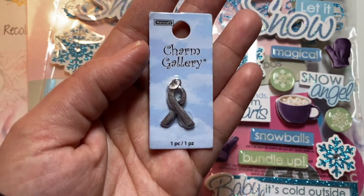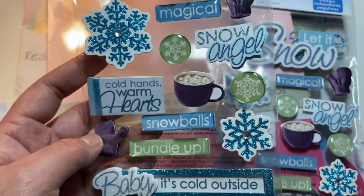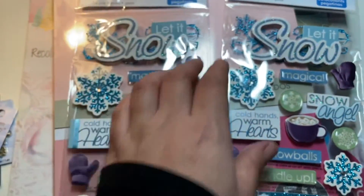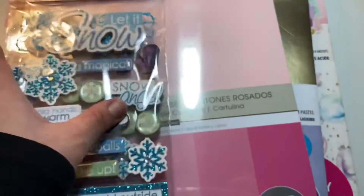I saw these stickers in the clearance section — so adorable! I love the hot cocoa ones. These are great for card making or general crafting.